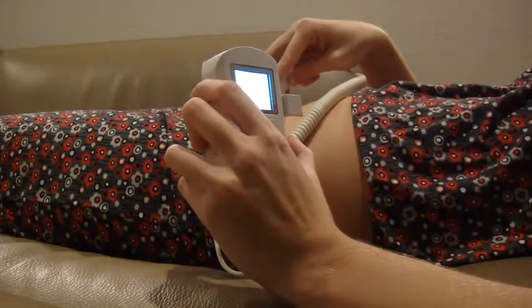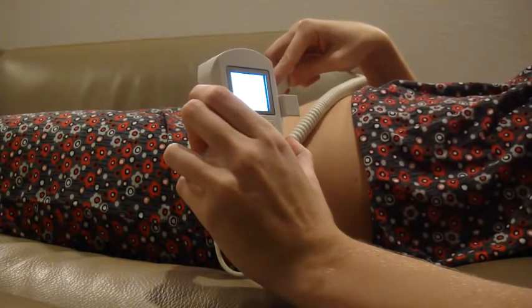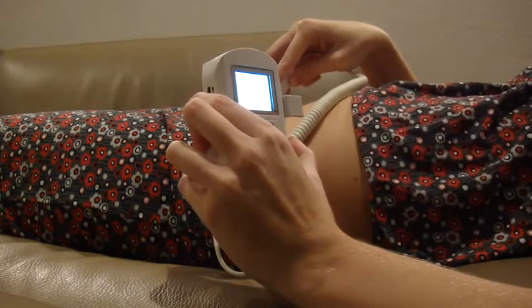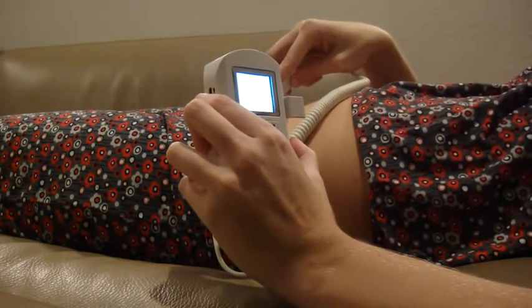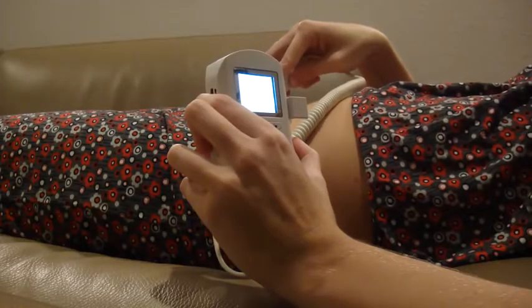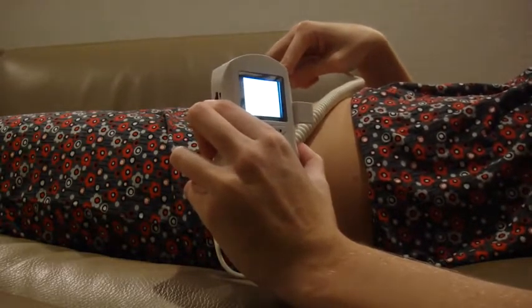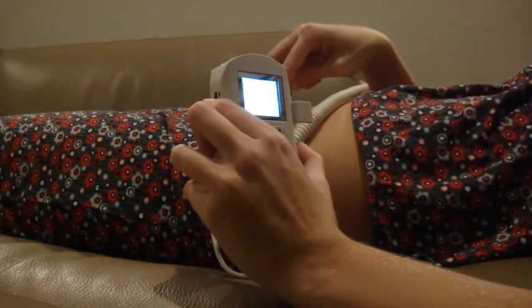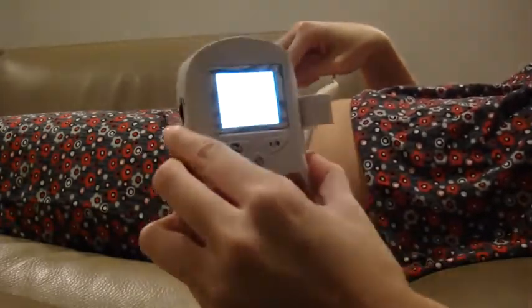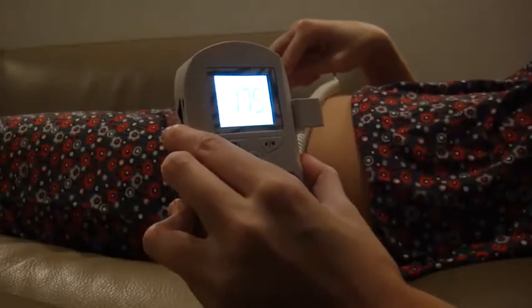Just going to let this climb a bit. There we go. He's usually in the 170s. So you can hear it's fast — very distinct sound.